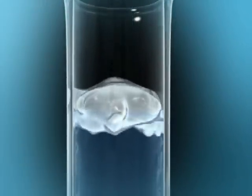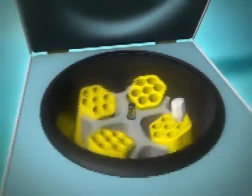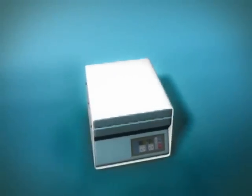Before insemination, the sperm samples are prepared in the laboratory. They are assessed for safety, quality and quantity, and then passed through a filtering system for grading and washing.